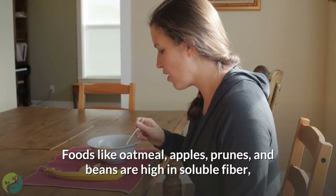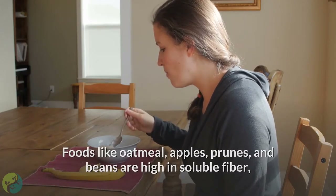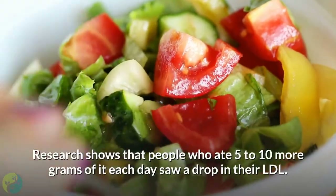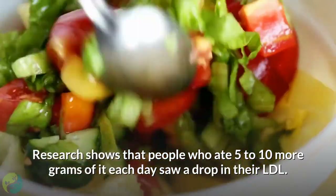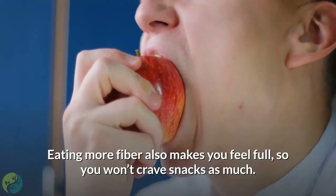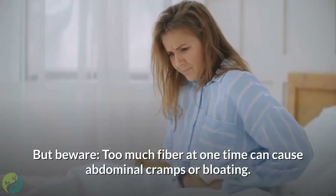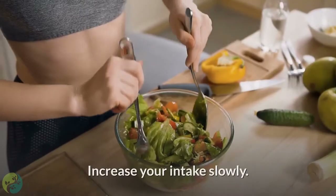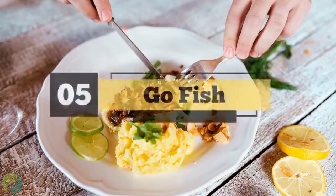Four: fill up on fiber. Foods like oatmeal, apples, prunes, and beans are high in soluble fiber, which keeps your body from absorbing cholesterol. Research shows that people who ate five to ten more grams of it each day saw a drop in their LDL. Eating more fiber also makes you feel full so you won't crave snacks as much. But beware — too much fiber at once can cause abdominal cramps or bloating, so increase your intake slowly.